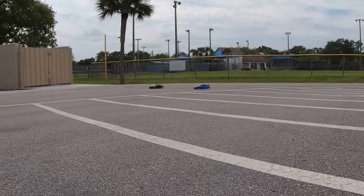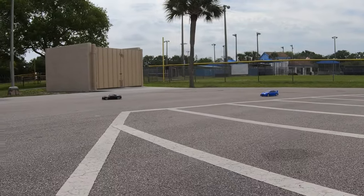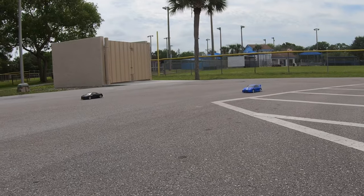Alright, calm down. I know, right? Getting too excited here. Social distance — RC car distance.